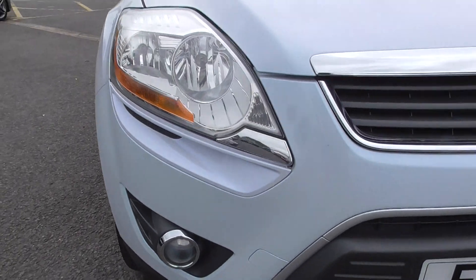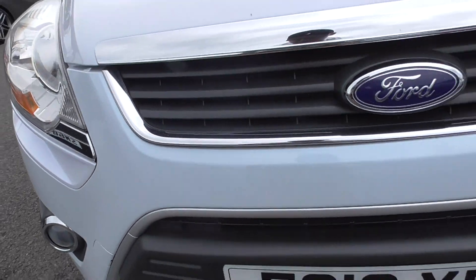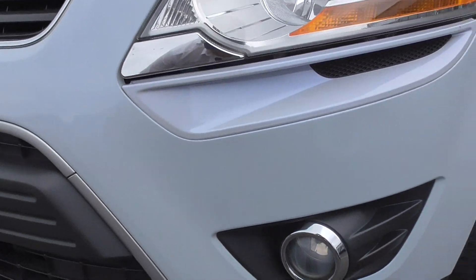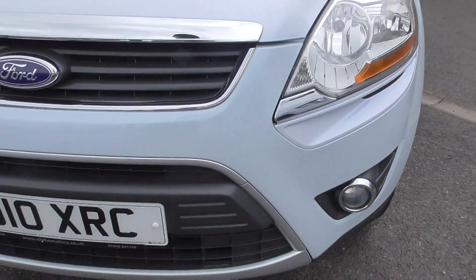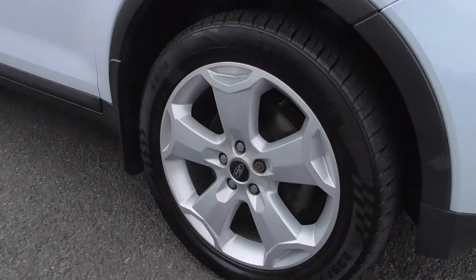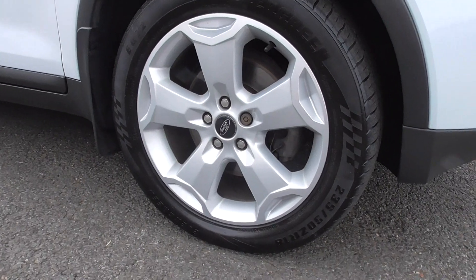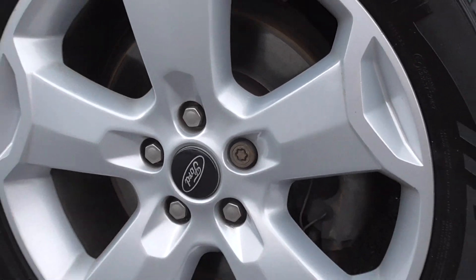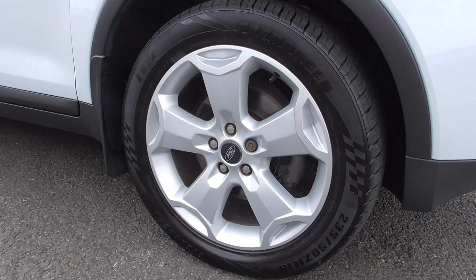You can hear the engine ticking over and running. The front bumper's all in fantastic order. You've got lower fog lamps and headlamp wash. We're riding on 18-inch, five-spoke alloy wheels. They're in a nice sparkle silver paintwork. All four wheels are in fantastic order throughout.